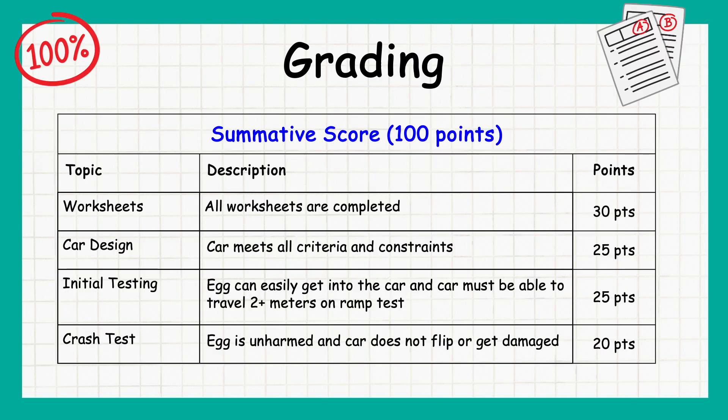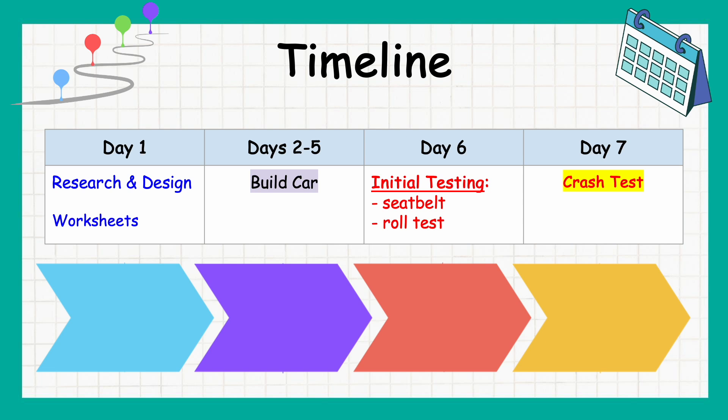The project is worth 100 summative points. Here's a look at the grading breakdown. And here's the timeline leading up to your crash test day.